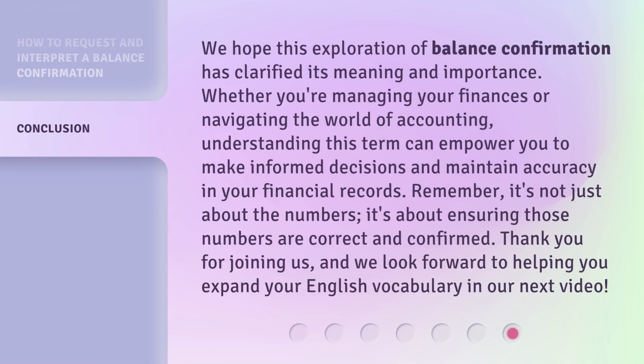We hope this exploration of balance confirmation has clarified its meaning and importance. Whether you're managing your finances or navigating the world of accounting, understanding this term can empower you to make informed decisions and maintain accuracy in your financial records. Remember, it's not just about the numbers — it's about ensuring those numbers are correct and confirmed. Thank you for joining us, and we look forward to helping you expand your English vocabulary in our next video.